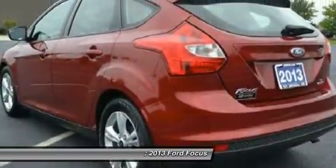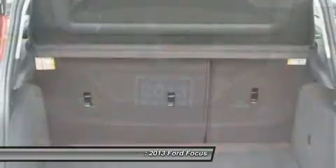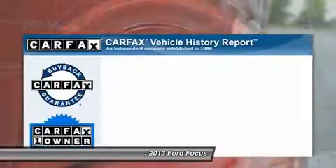Air conditioning, four-wheel ABS, driver airbag, power steering, adjustable steering wheel, cruise control, keyless entry, aluminum wheels, front floor mats, rear defrost.